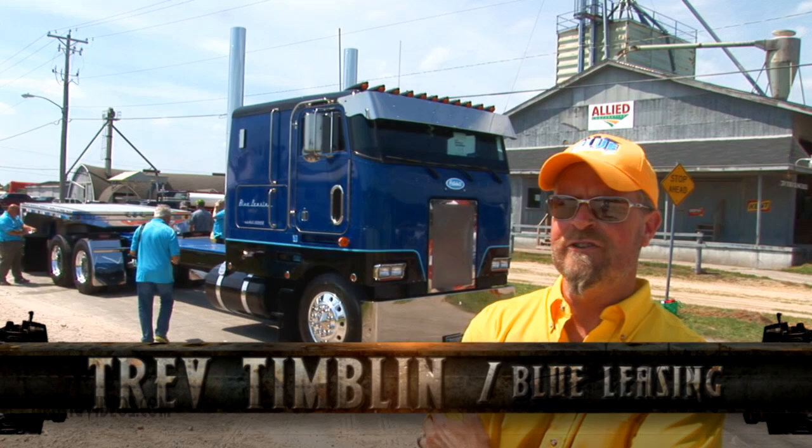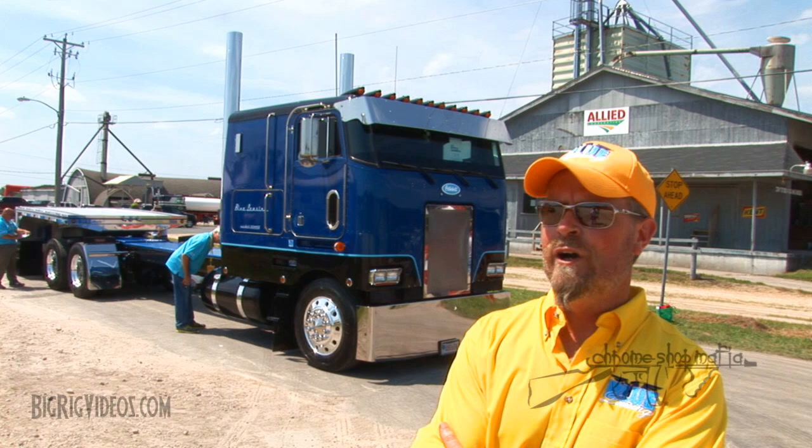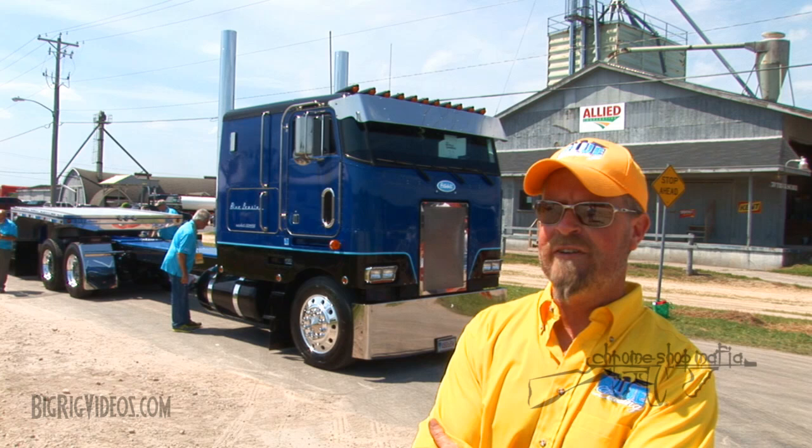It's a 1982 Peterbilt 362 — that's the first year of the 362. It replaced the model 352, which was a little lower and a little older looking. This has a lot more modern cab, a little taller, better visibility. It's got a Big Cam 4 400 Cummins with a 13-speed single overdrive transmission with 3.55 gears.